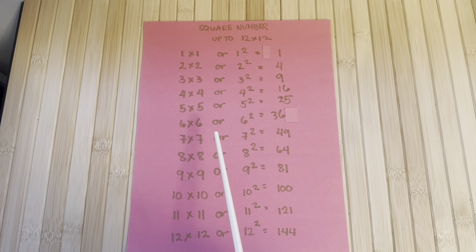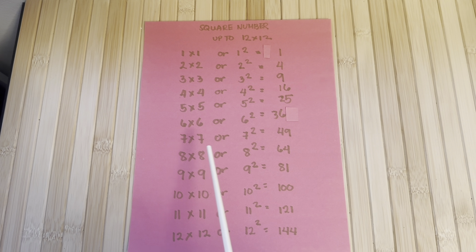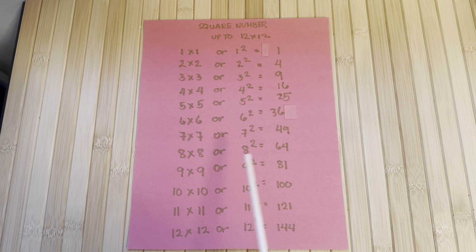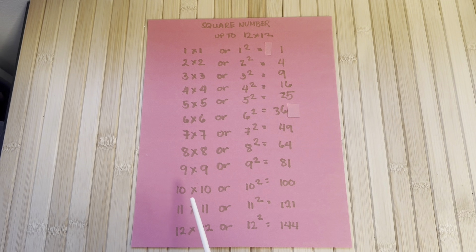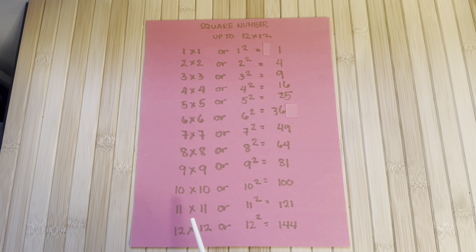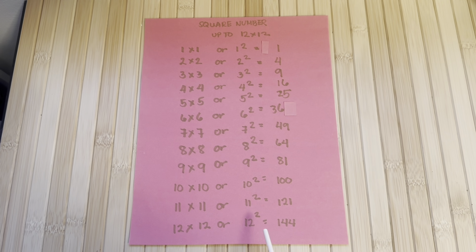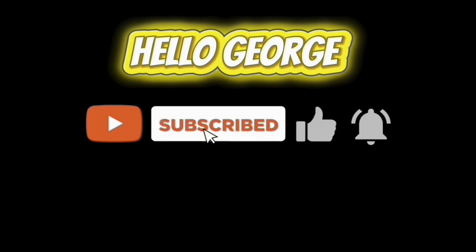6 times 6 or 6 squared is equals to 36. 7 times 7 or 7 squared is equals to 49. 8 times 8 or 8 squared is equals to 64. 9 times 9 or 9 squared is equals to 81. 10 times 10 or 10 squared is equals to 100. 11 times 11 or 11 squared is equals to 121. 12 times 12 or 12 squared is equals to 144. Please don't forget to like and subscribe to our channel.